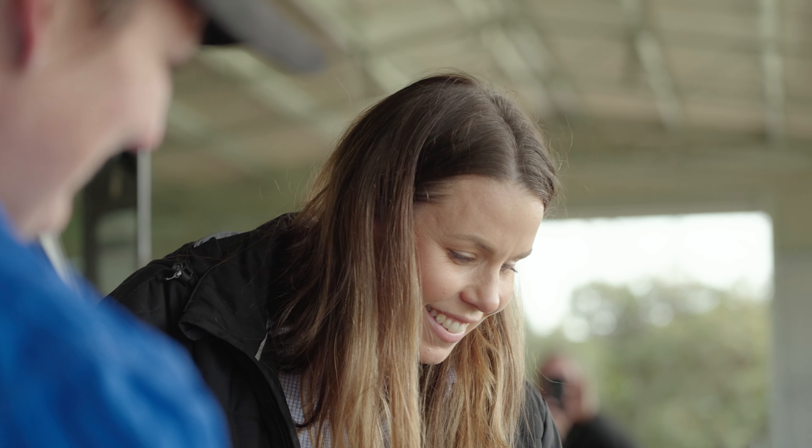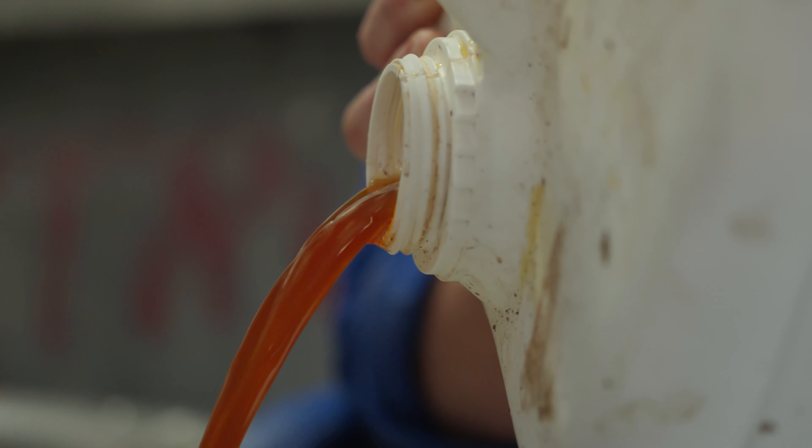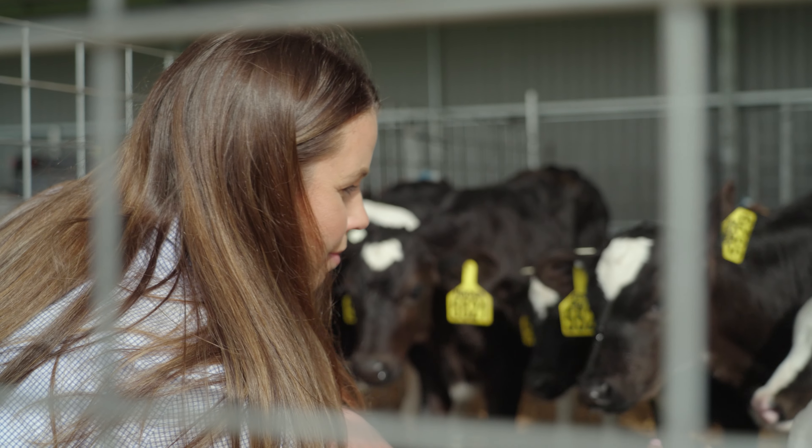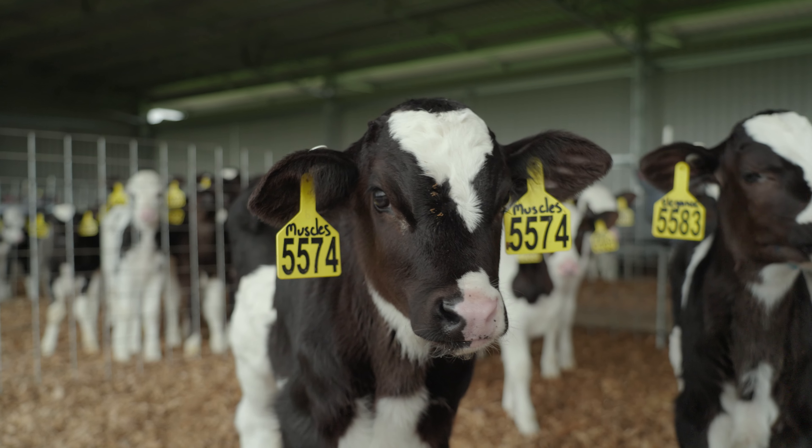If it's your first time using Milo, the liquid product is an Australian-made feed supplement that boosts the amount of good bacteria in an animal's microbiome. Milo helps at every stage of a ruminant's life cycle.